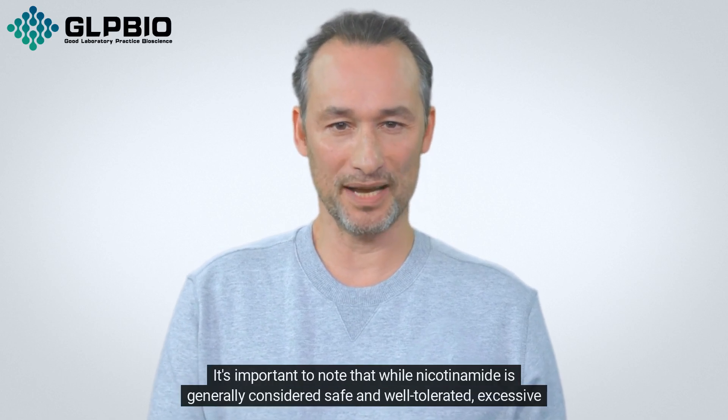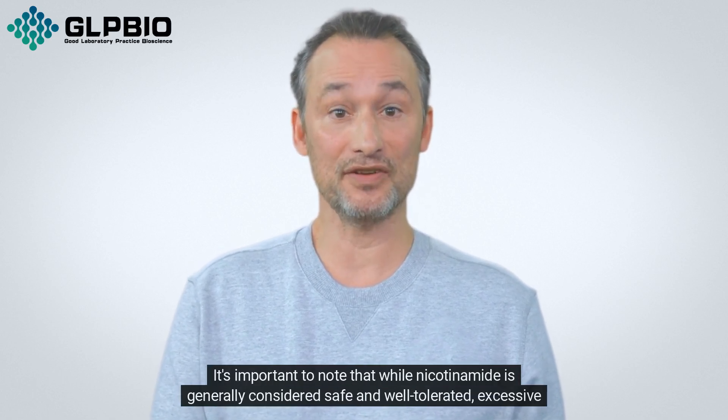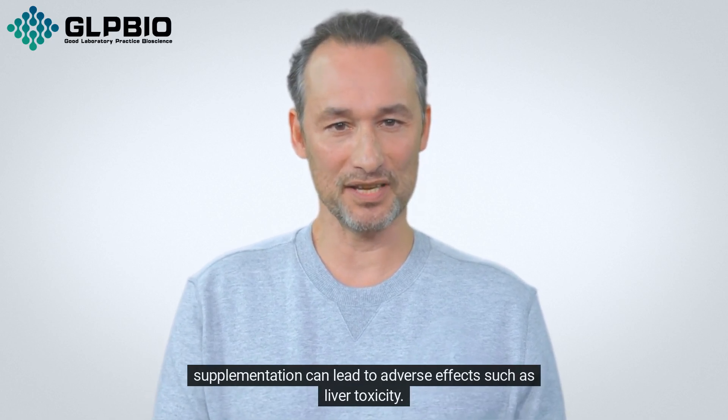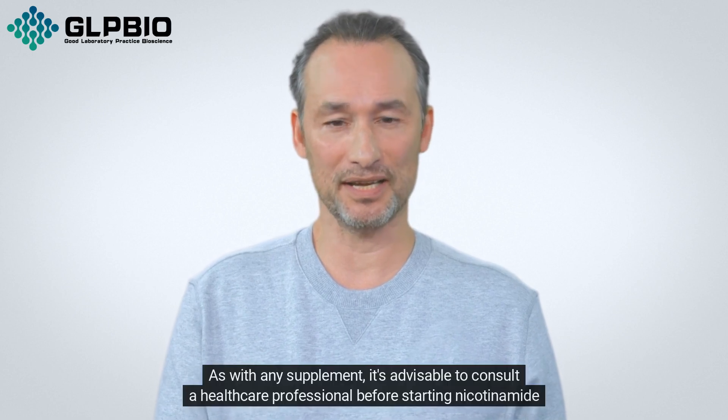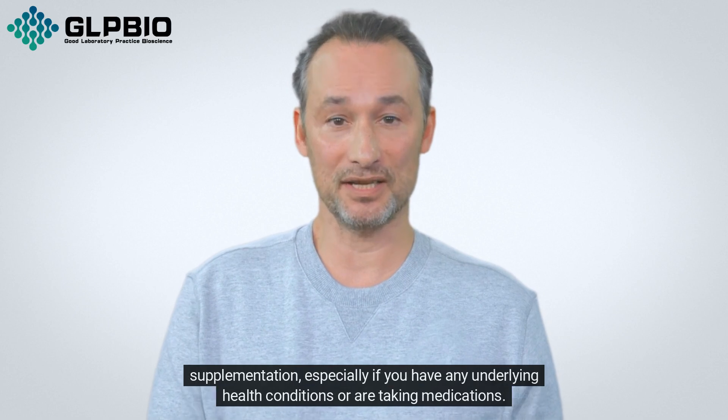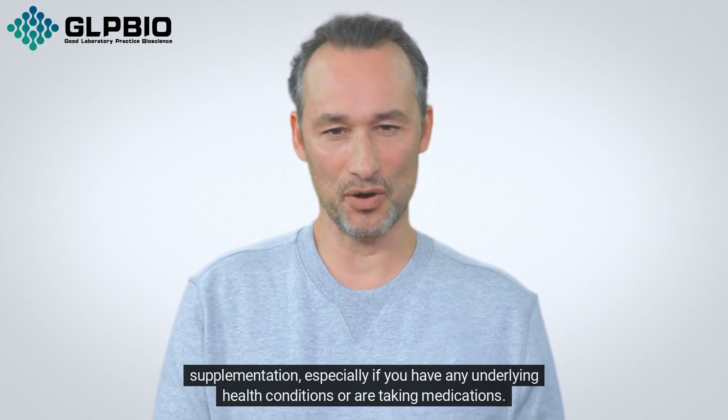It's important to note that while nicotinamide is generally considered safe and well-tolerated, excessive supplementation can lead to adverse effects, such as liver toxicity. As with any supplement, it's advisable to consult a healthcare professional before starting nicotinamide supplementation, especially if you have any underlying health conditions or are taking medications.